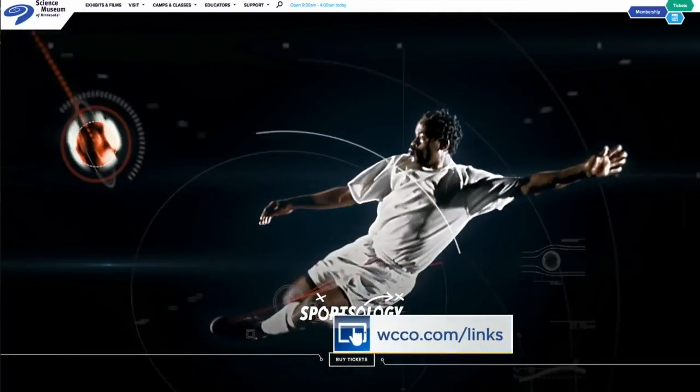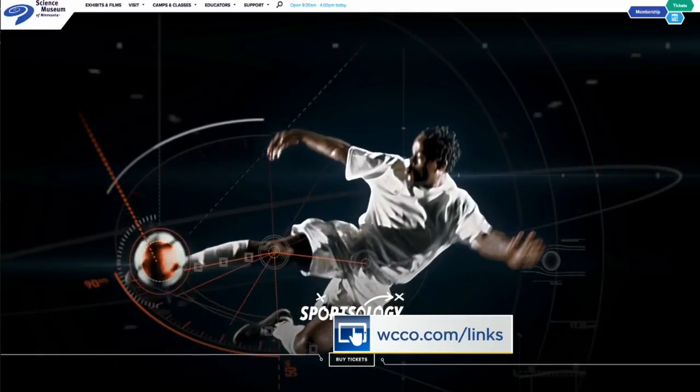So when does this open to the public? It opens tomorrow morning. Congratulations. Such a fun exhibit, Allison — thank you so much. This is so much fun. It's such an interactive exhibit and really anyone can do it, from kids up to adults. Very cool. All the information at ccco.com slash links about hours and tickets. Kylie, thank you so much.